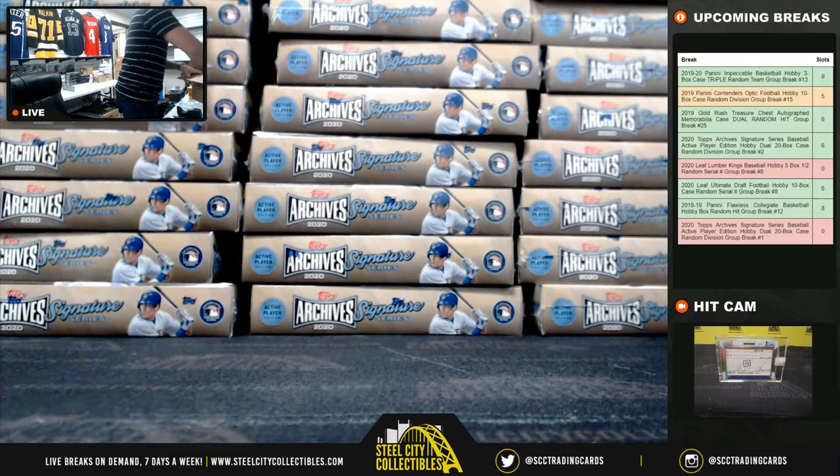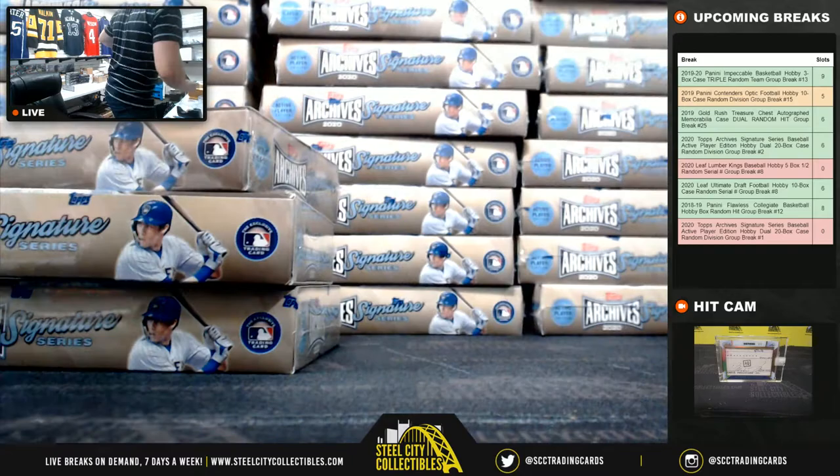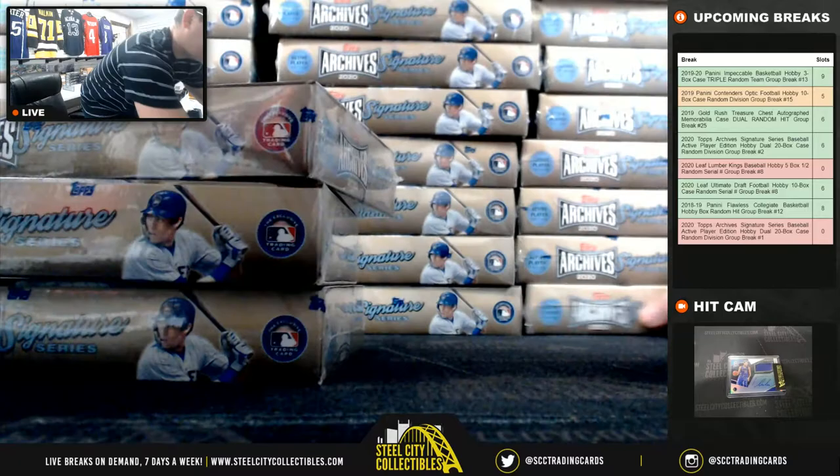This group break I listed as dual case number two, and after that there are just two cases left — we blew through this product.